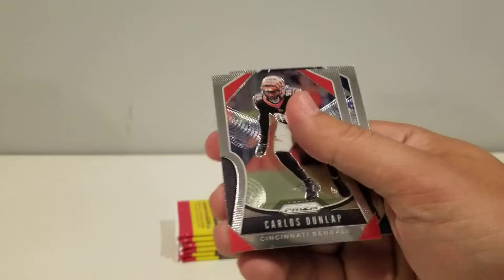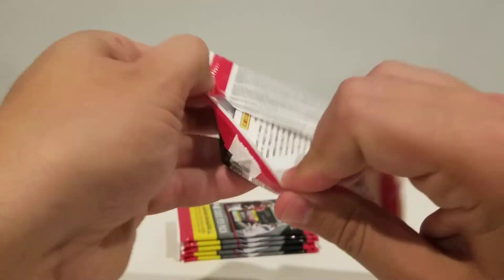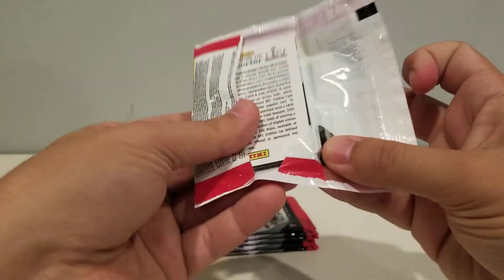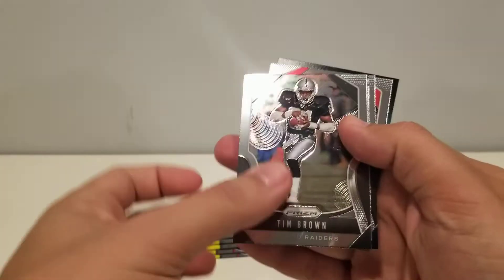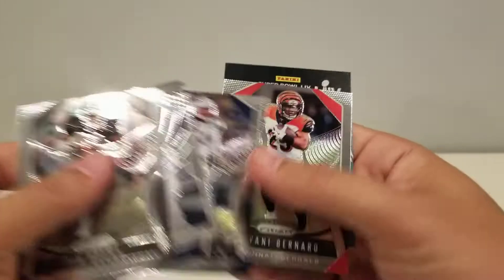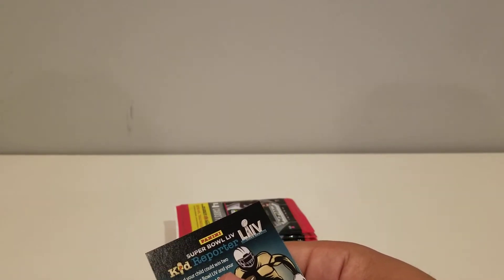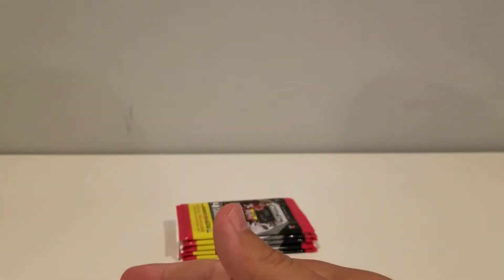Hakeem Butler rookie. Base. So no color, no nothing. Hopefully we can buck that trend here. Tim Brown, Emergent, Mike Williams. Nervous. Mix this up.